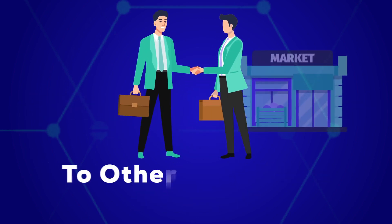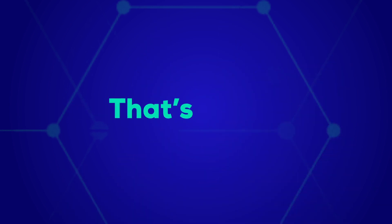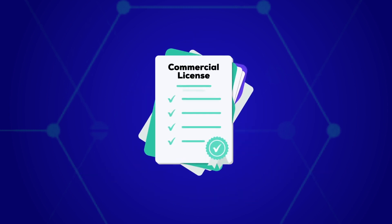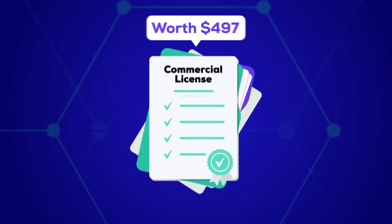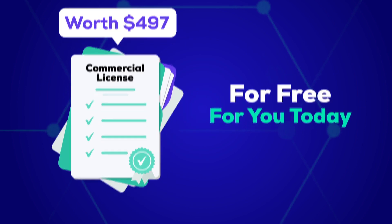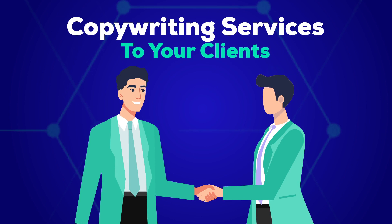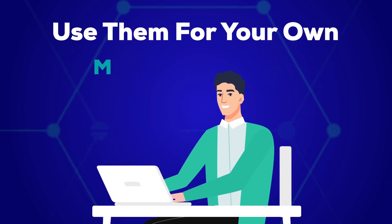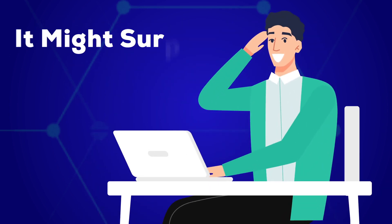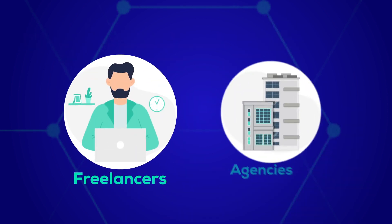You could also sell this as a service to other businesses that are in desperate need of marketing copy. To help you maximize your profits, we included the commercial license — worth $497 — for free today. You can now download and sell copywriting services to your clients or use them for your own marketing purposes.